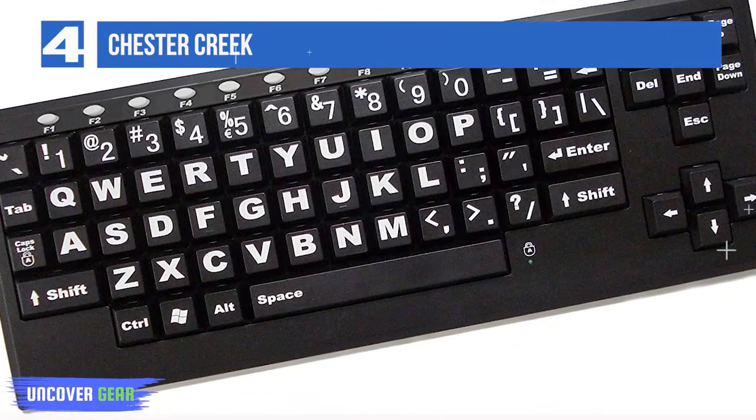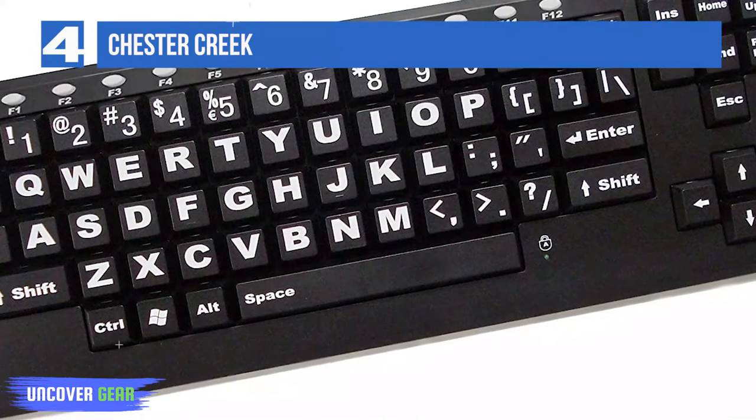Key features: big square keys, large black on white letters and numbers, and long battery life.